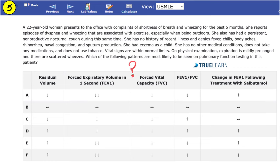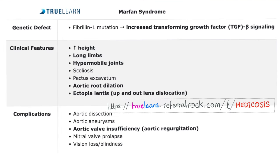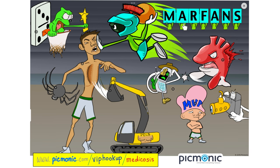In the TrueLearn question bank, each question explanation contains summary tables with high-yield bullet points for your exam. For example, one table explains that Marfan syndrome is associated with fibrillin-1 mutation and increased TGF-beta, with the corresponding clinical features and complications. The explanations also integrate with Picmonic, which provides animated video mnemonics to help you remember. For example, in the Marfan syndrome mnemonic: fibrillin-1 mutation is the 'frog 1 mutation,' it's an autosomal dominant disease shown with dominoes.